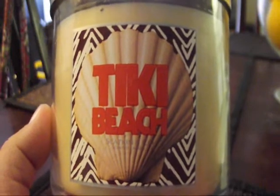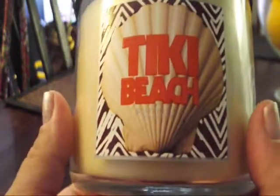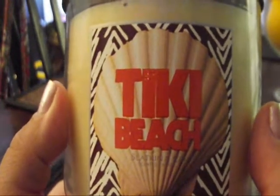Hey everyone, thank you so much for tuning in. I am back with a Bath & Body Works haul — just candles. The candles are Slatkin & Company.